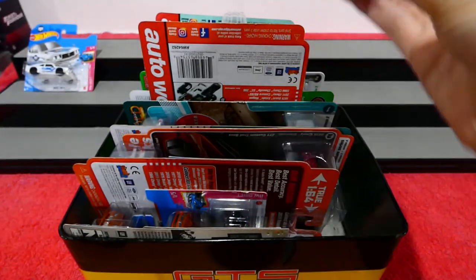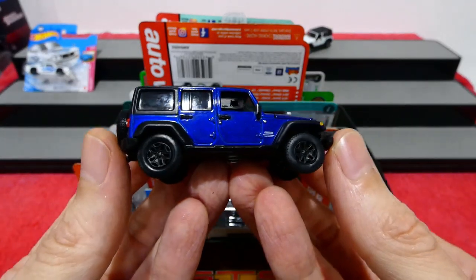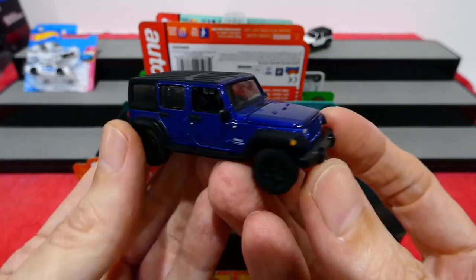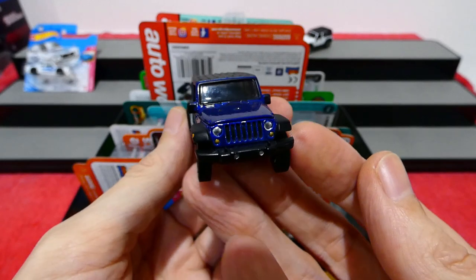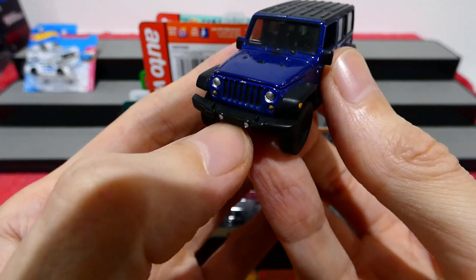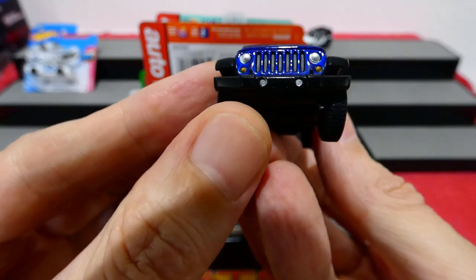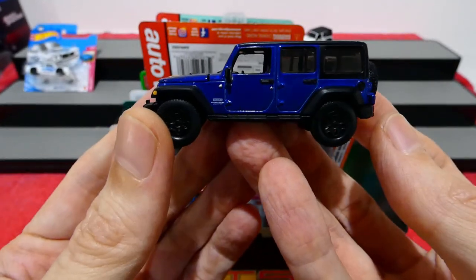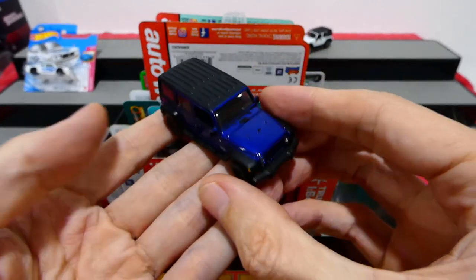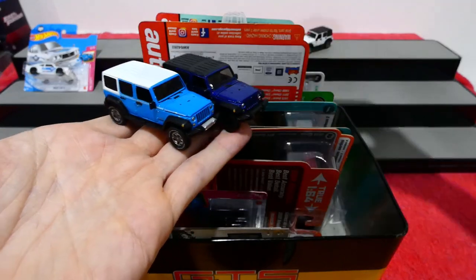I thought that because we had these two out, I would also bring in a dark blue version. This one comes with the blacked-out versions of the same wheel. All the details seem to be exactly the same as the white one, with the front there just being black with these two little holes - are they lights or holes? I wonder. I don't really know too much about Jeeps to be honest.